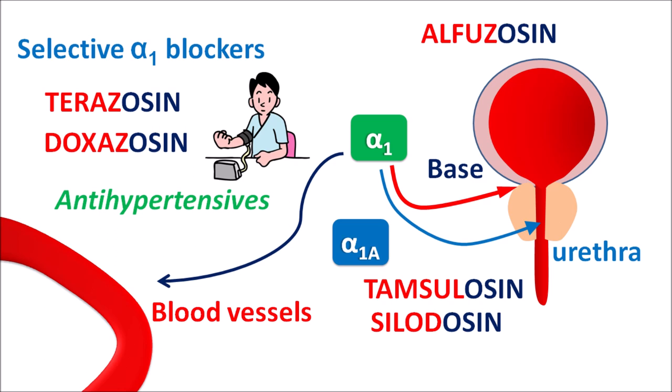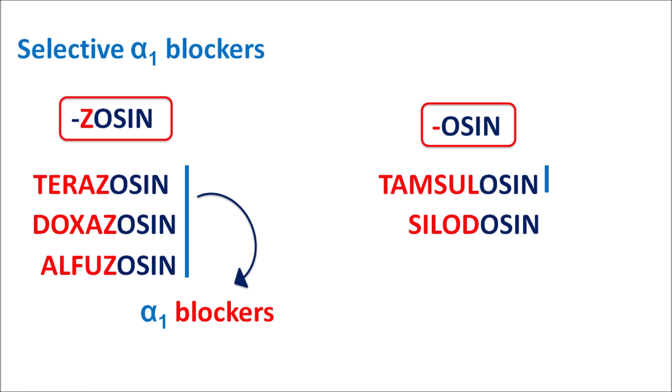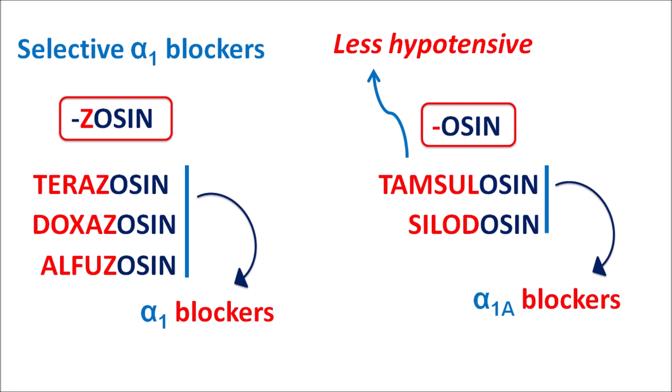We can differentiate selective alpha-1 blockers from alpha-1A subtype blockers by their suffixes. The suffix '-josin' (terazosin, doxazosin, alfuzosin) indicates drugs that block alpha-1 receptors broadly without differentiating subtypes (alpha-1A, alpha-1B, alpha-1D). The suffix '-osin' (tamsulosin, silodosin) indicates drugs selectively blocking the alpha-1A subtype. Because of their selectivity for the urinary system, tamsulosin and silodosin are less hypotensive and are considered first-line drugs for BPH treatment.